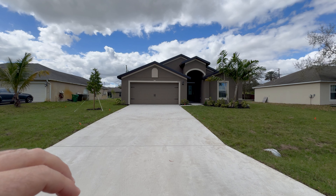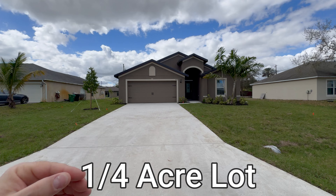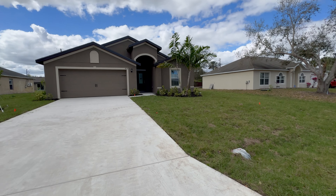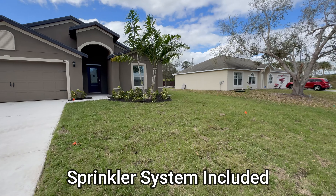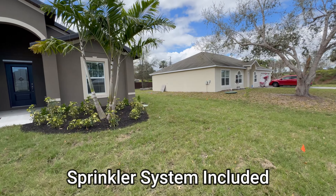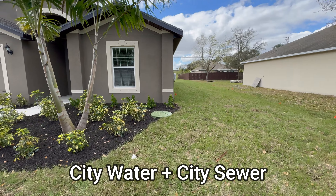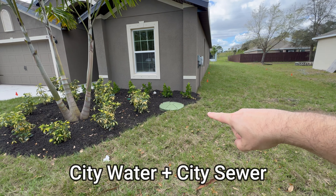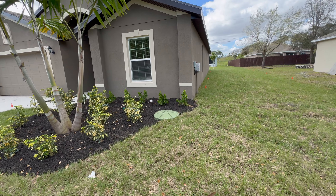Now every home, depending on where it's built in Port St. Lucie, will be a little bit shorter or a little bit longer — just keep that in mind. This home is fully sodded and does have a sprinkler system included for the lawn. This home is on city water and city sewer.